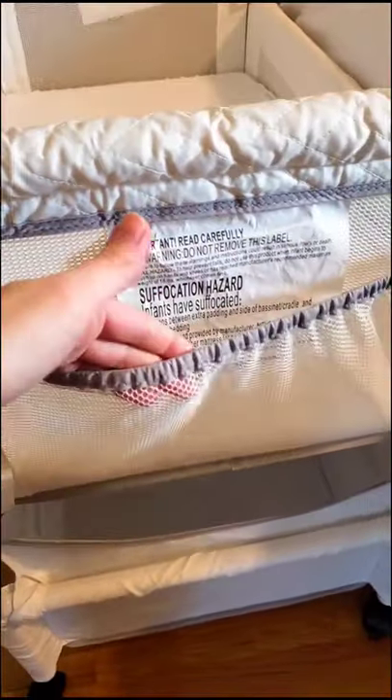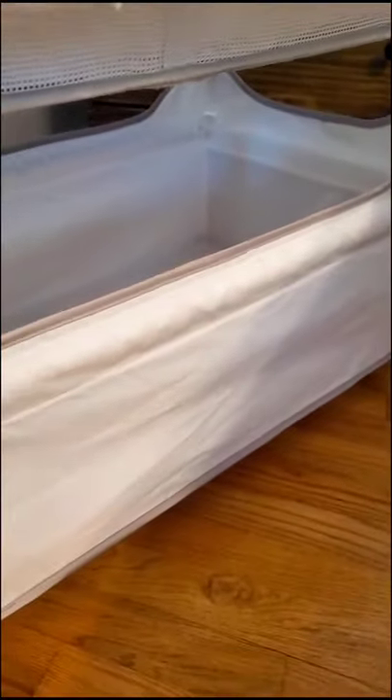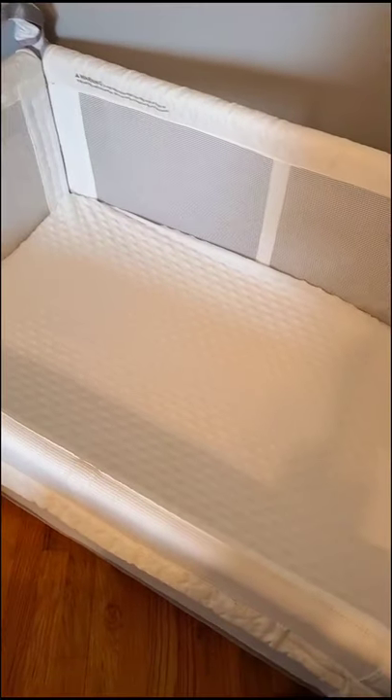It also has a ton of storage, including two side mesh pockets and a deep basket underneath, which is great for blankets or your diaper caddy — whatever you want to store in there.